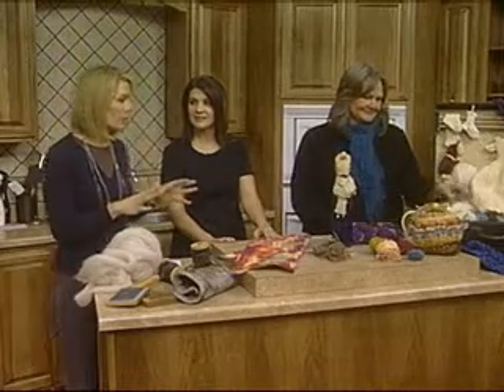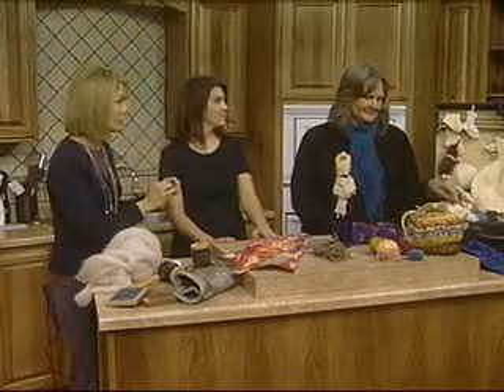Before we continue on, we were talking about the different wool types. You have some classes for those who are interested. I do. The exciting thing is I've been teaching classes since I opened. What's really kind of scary and exciting all at the same time is I'm now going online and teaching online classes because I have such a long waiting list, and a lot of people from a distance wanting to take classes. You can get to it on the web page.